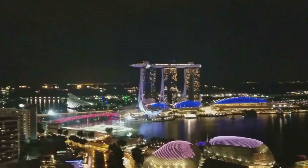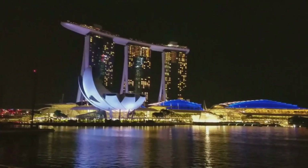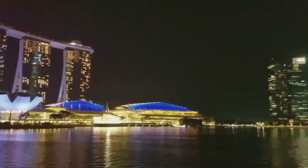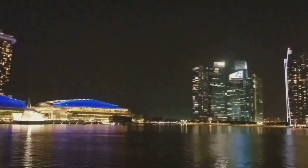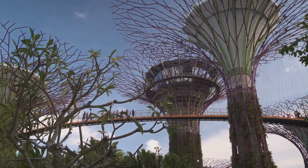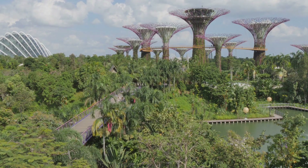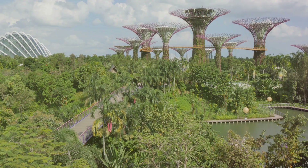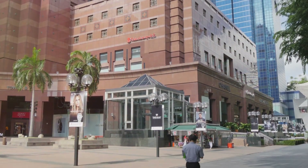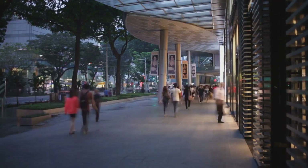And there you have it — the 10 best places to visit in Singapore. From the awe-inspiring architecture of Marina Bay Sands to the vibrant colors and bustling streets of Little India, Singapore is a city that promises a plethora of experiences. It's a place that marries the old with the new, tradition with innovation, and culture with modernity. Just think back to the lush greenery and futuristic supertrees of Gardens by the Bay, a true testament to Singapore's commitment to sustainability and nature. Or the historic Raffles Hotel, standing as a beacon of Singapore's colonial past while offering world-class hospitality. And who could forget Orchard Road, the shopping paradise that offers everything from high-end designer labels to budget-friendly finds — a place where you can shop till you drop and still come back for more.